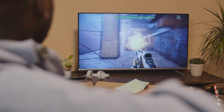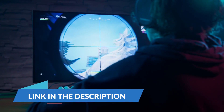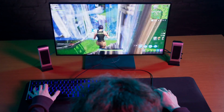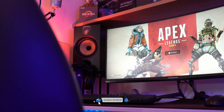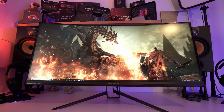There you have it, folks — the top five gaming monitors for 2023. Whether you're on a budget or looking for the ultimate gaming experience, there's something for everyone on this list. Make sure to check the links in the description for the most up-to-date prices and availability. And as always, don't forget to like, subscribe, and hit that notification bell so you never miss our latest gaming tech updates. Thanks for tuning in, and until next time — happy gaming!